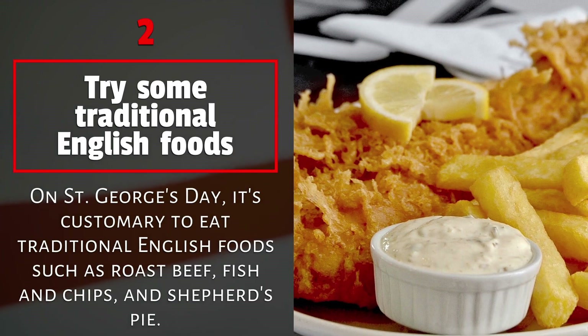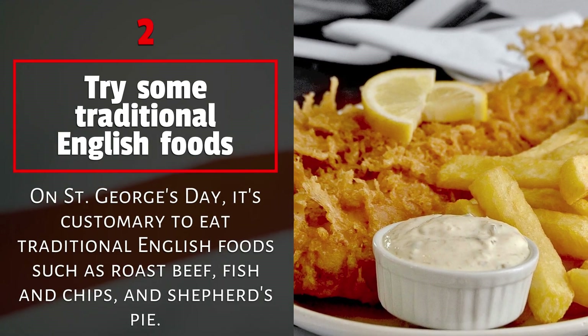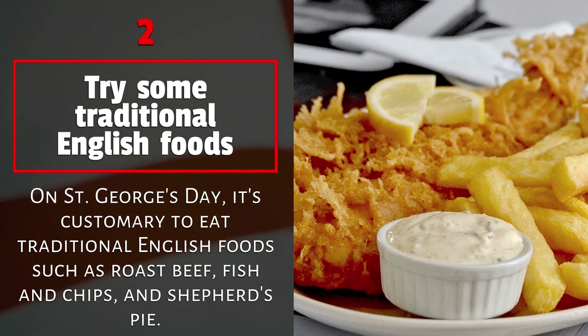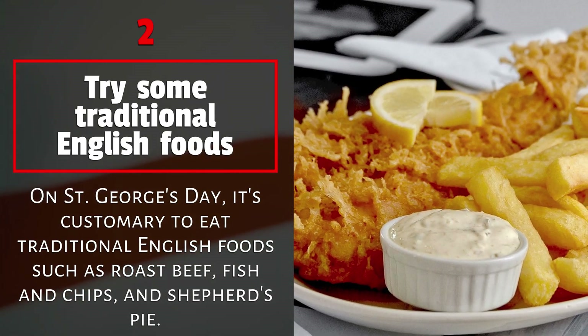2. Try some traditional English foods. On St. George's Day, it's customary to eat traditional English foods such as roast beef, fish and chips, and shepherd's pie.